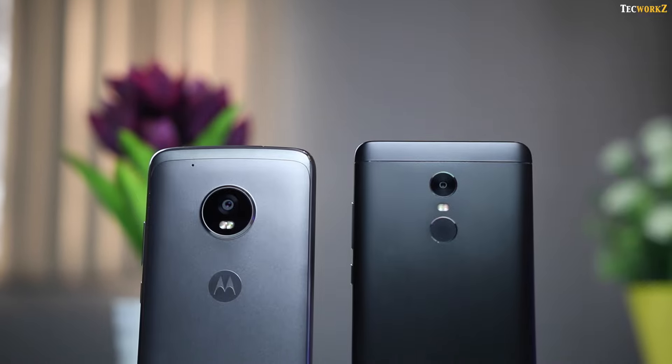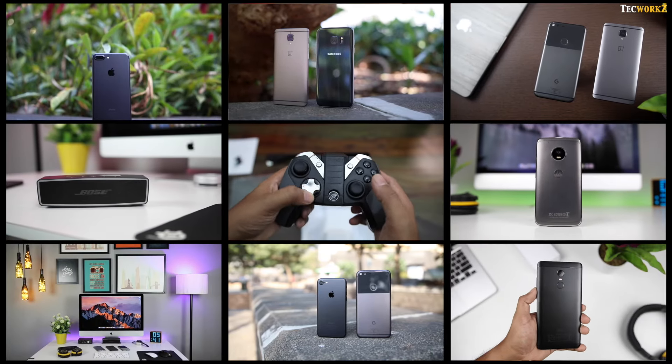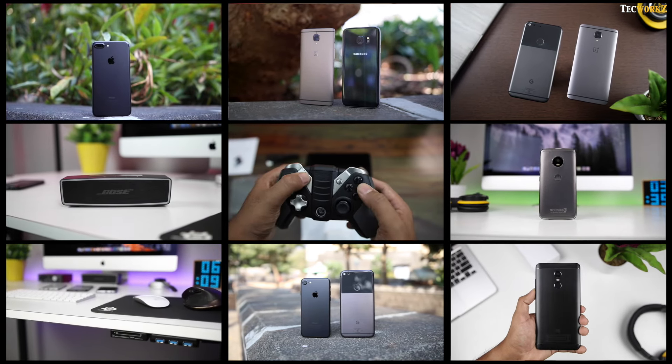Hey guys, I am Sagar from Techworks. In this video, we will see how the camera on the Redmi Note 4 performs against that of the Moto G5 Plus. Before we get started, make sure to hit the subscribe button so you don't miss out on any of the amazing videos coming up on this channel.